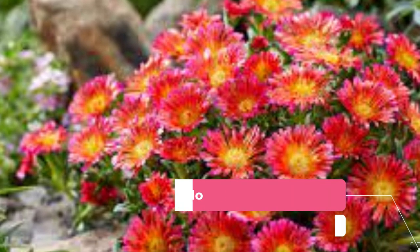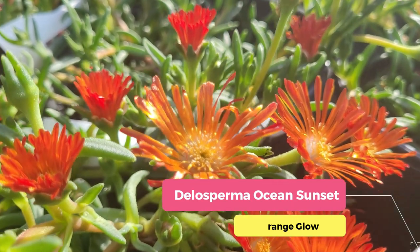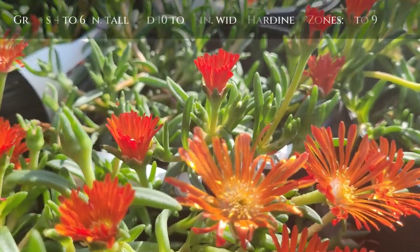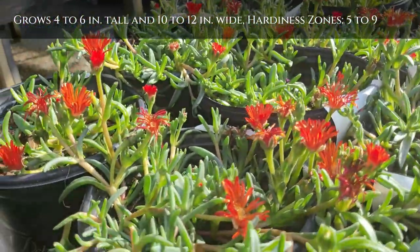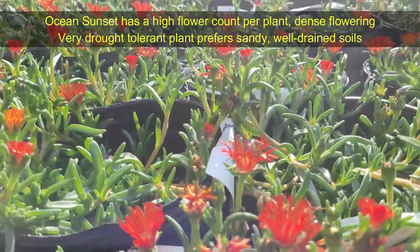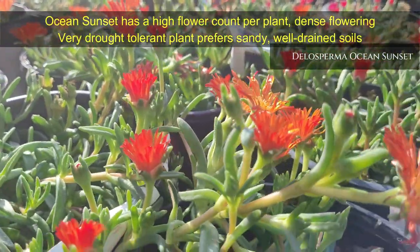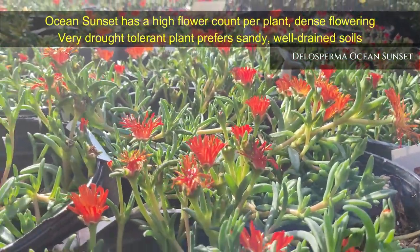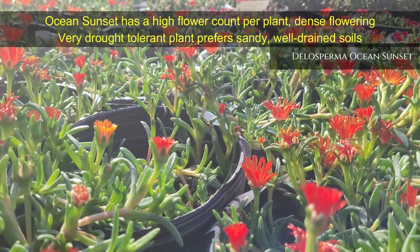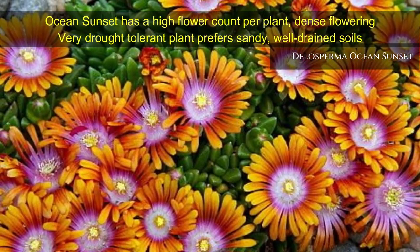Delosperma Ocean Sunset Orange Glow — this Ocean Sunset has a high flower count per plant with the largest flowers of any Delosperma. The intense, vivid colors are ideal in rock gardens and borders. This very drought-tolerant plant prefers sandy, well-drained soils. It grows 4 to 6 inches tall and 10 to 12 inches wide, hardiness zones are 5 to 9.